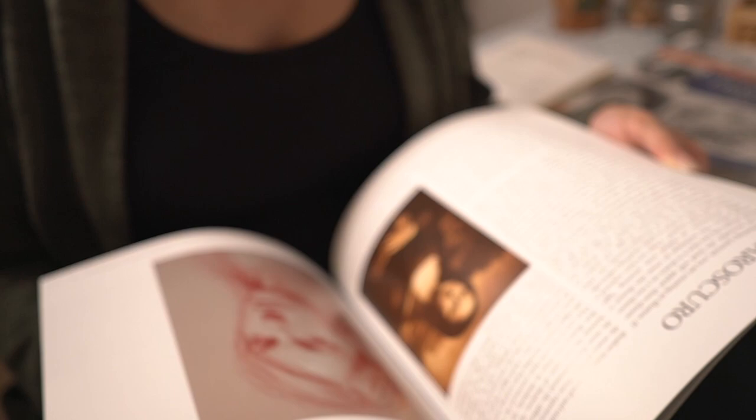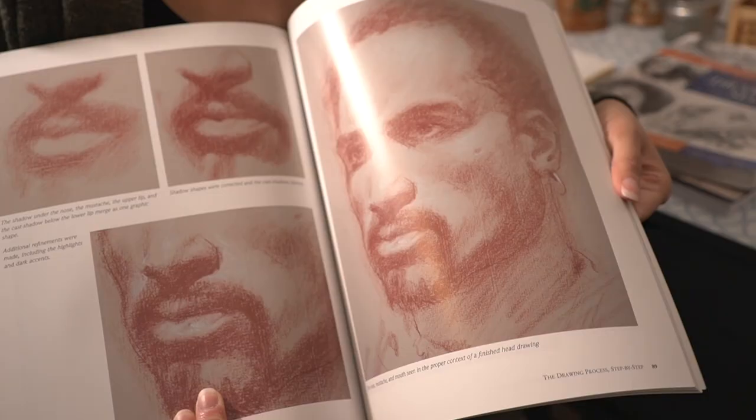I haven't really gotten into this book too much yet, but I want to get into it more. She goes into a lot of detail about how to draw the face better.